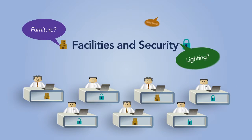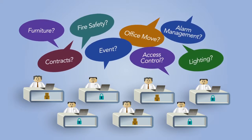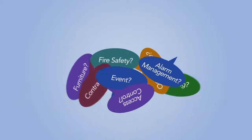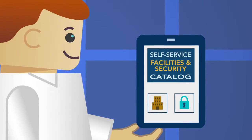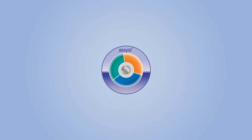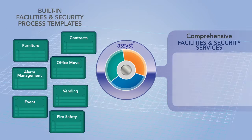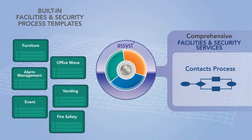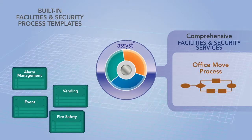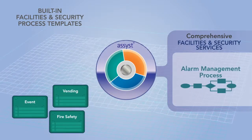Providing the everyday services organizations need to run is a lot of work. But it's not a lot of work to turn all this into catalogs for self-service, or to automate these tasks. You just extend Axios' industry-leading IT service management platform, Assist, with built-in templates for facilities and asset management and security services.